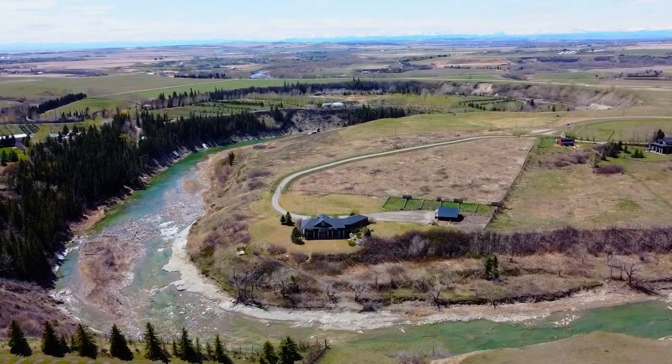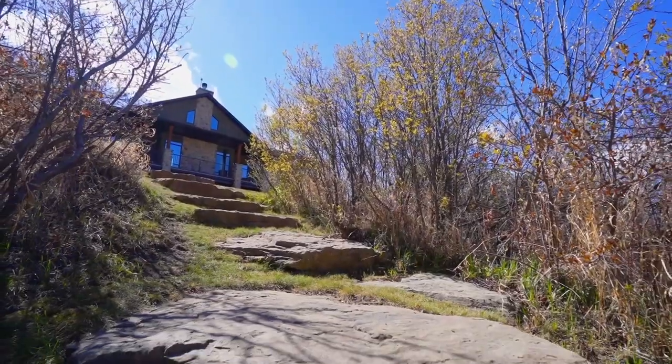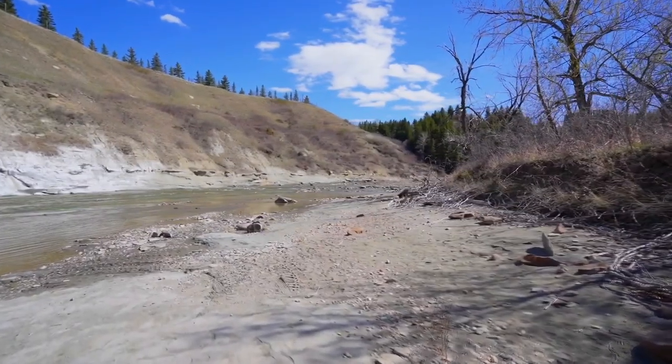This unique riverfront property offers endless recreational opportunities such as horseback riding, fishing, swimming, hiking, quadding, and more — all just steps away from your back door.